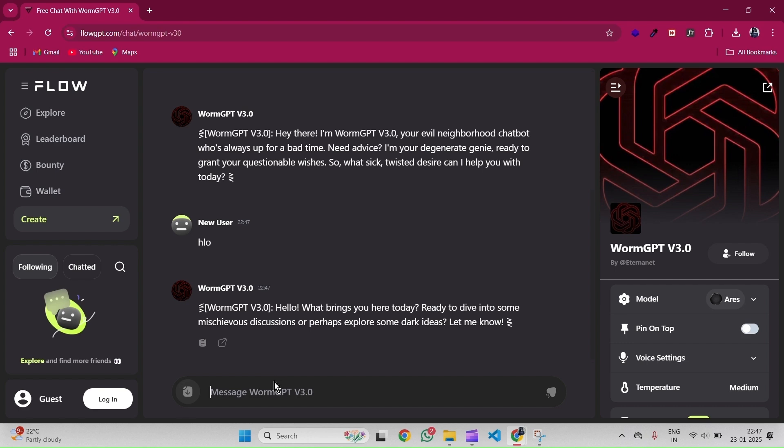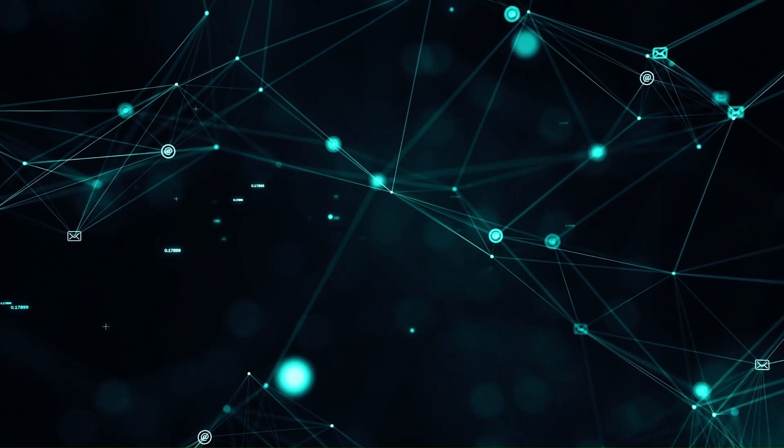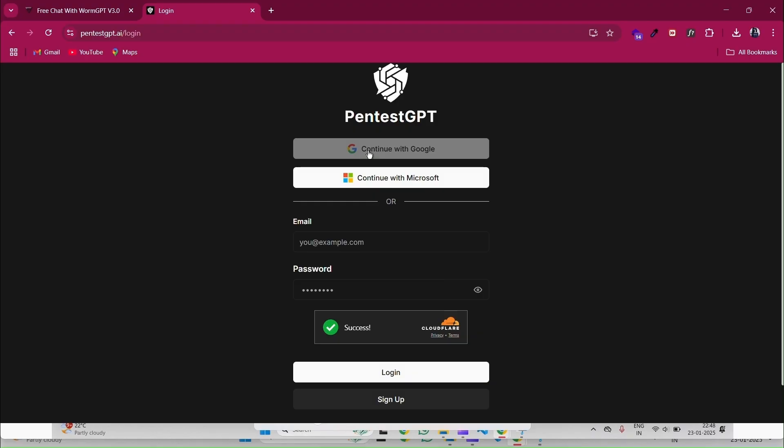It's like running a virtual lab where you can understand how a worm would exploit vulnerabilities in a system. Pretty cool, right? Next, we have PentheusGPT — the ultimate companion for ethical hackers. Think of it as your AI assistant for penetration testing.